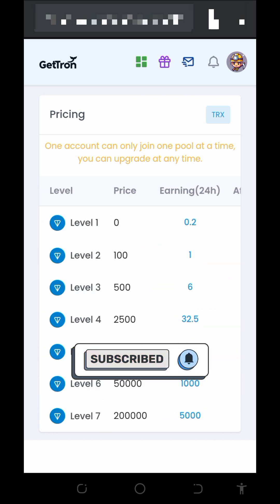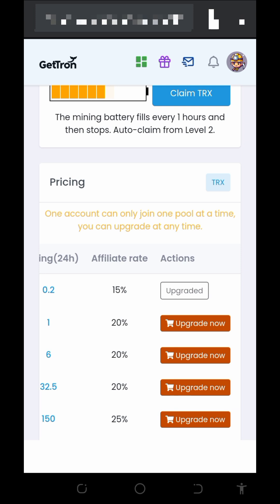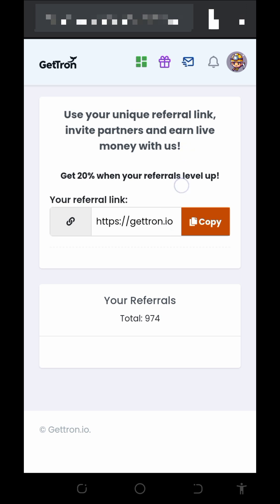Our battery is still mining for us. I was able to accumulate all the TRX with the help of my referrals — I have a lot of referrals. Tap on the icon in the top right corner and then the affiliate button. You can see I have up to 974 referrals on the platform. Copy your referral link and share it on social media like Facebook, Instagram, and WhatsApp. You will earn commissions of up to 20% when they deposit into the platform — that's how I earned over 7,000 TRX without making any deposit.